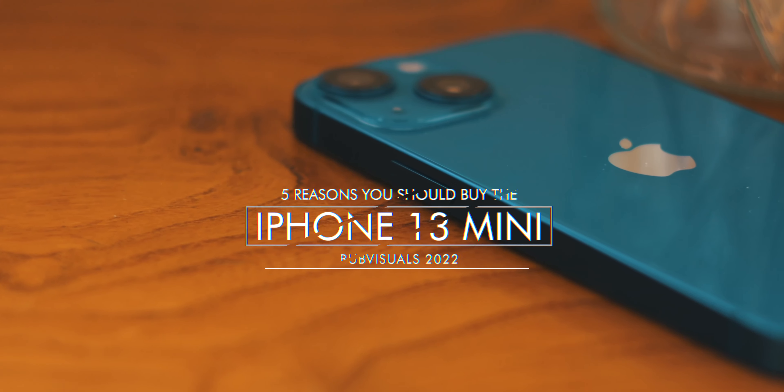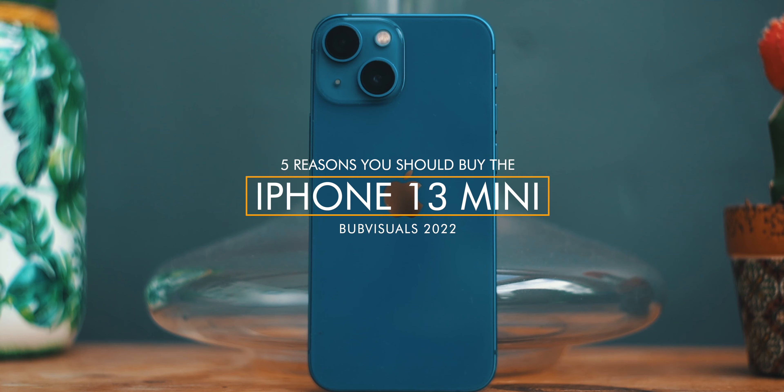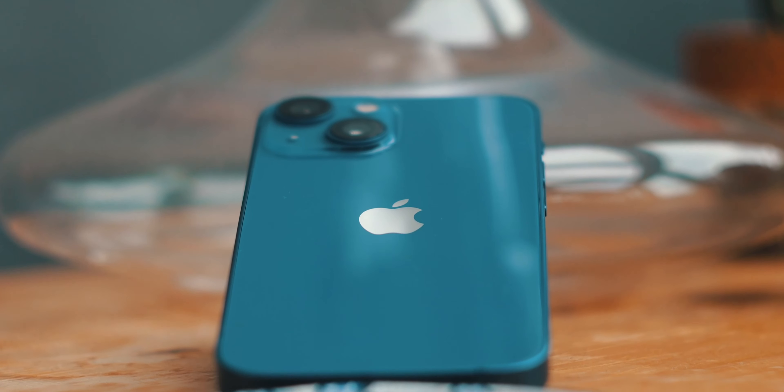So this is the iPhone 13 mini — my iPhone 13 mini to be specific — and I've been using this phone as my daily driver for months now. So today I want to talk about my top five reasons as to why I personally think you should consider buying the iPhone 13 mini.